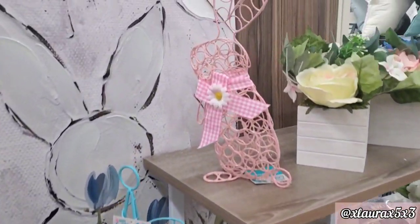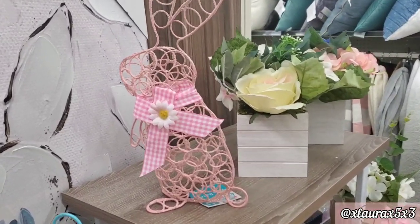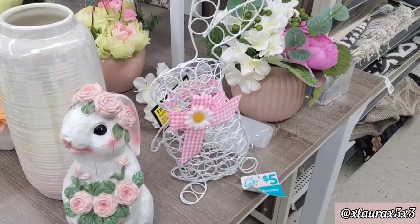In this Dollar General with the tables, I found these bunnies that we have not seen. These are priced at $5. Look at the ribbon — it comes in pink or in white.